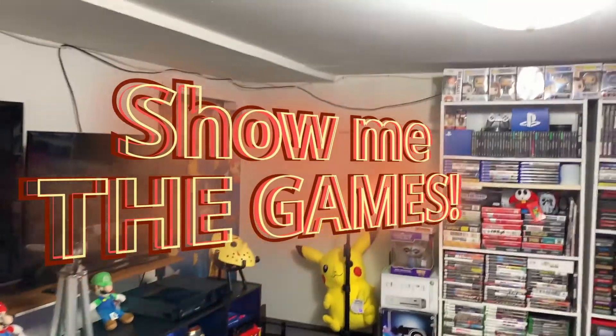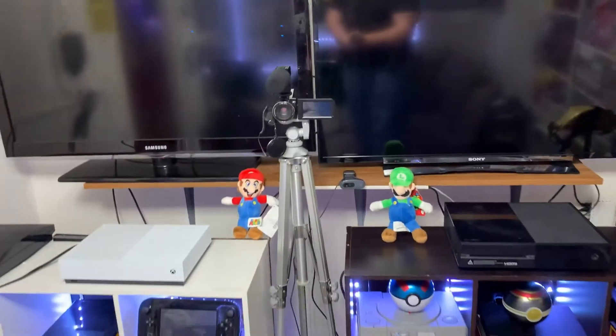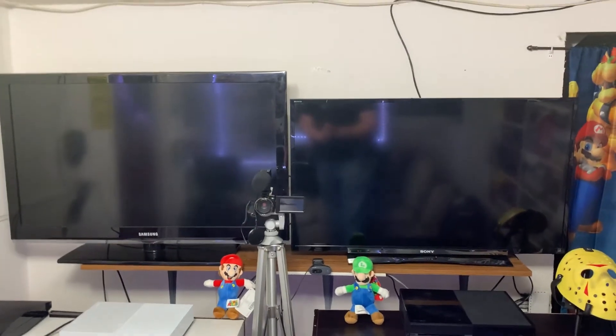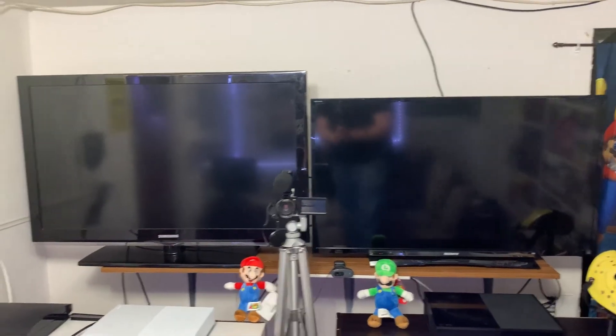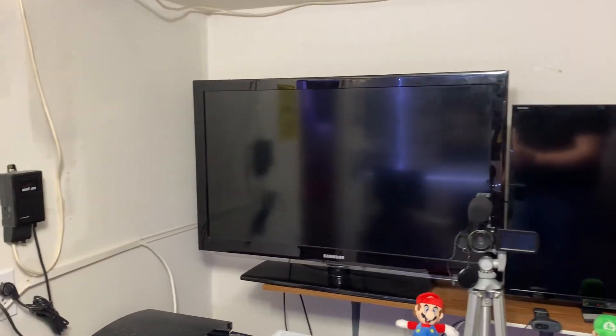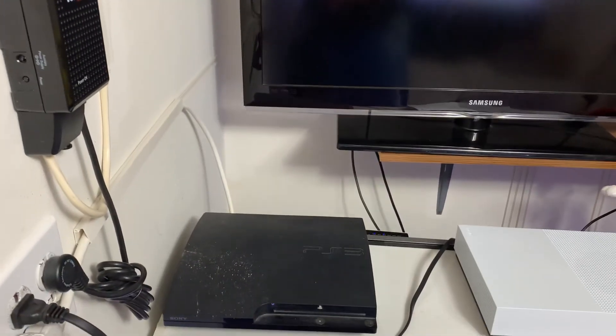We spent a lot of time during the quarantine reorganizing and cataloging the games. As we enter the game room on the left-hand side here, we have our whole streaming setup. We got our two TVs — we play right next to each other when we play games here. We can kind of go over the consoles we got here.